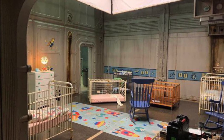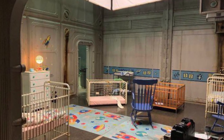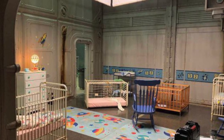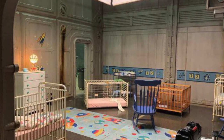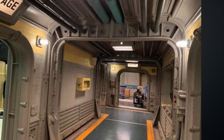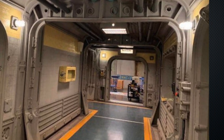Next up we have what is obviously the nursery, and again all of the detail from the game is right there — the rockets on the wall, the bright carpets, the cribs. It all looks spot-on to me. This corridor section is also just perfect: the ceiling pipes, the sign over the door, it all matches the game so well.